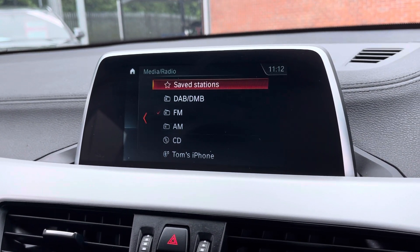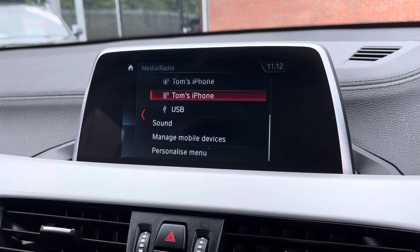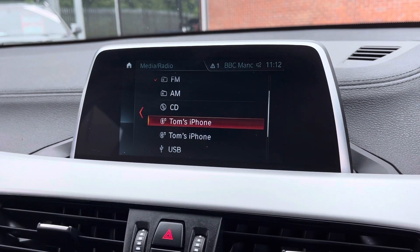You can play your favourite songs via the media option, but if you're not in the mood to do that, it does come with DAB radio as well as FM and AM, so you always have a wide range of different radio stations to choose from.